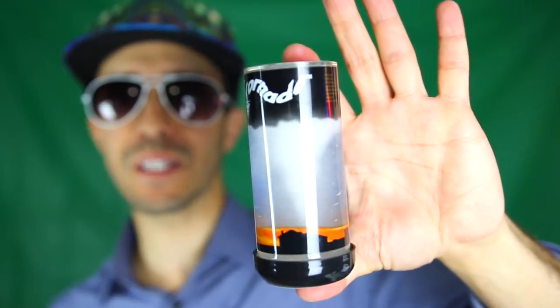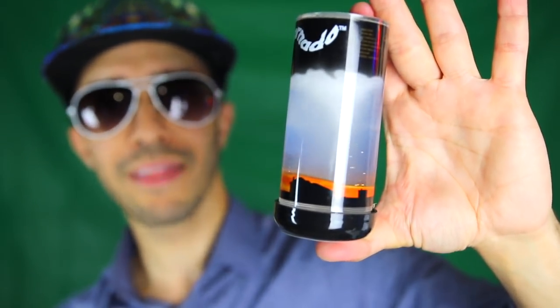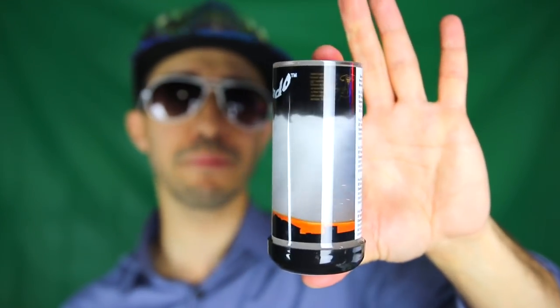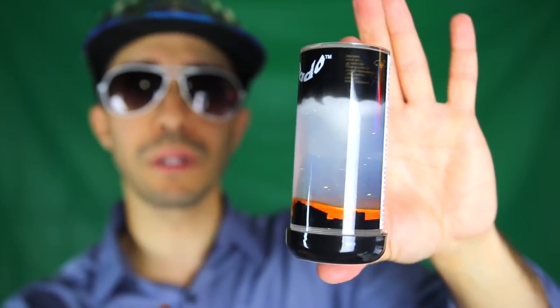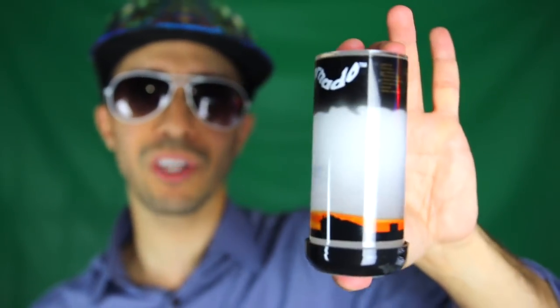All right, now this right here is a pet tornado. You can create a tornado in the palm of your hand just by shaking this little container. I think there's shampoo or some soap in it with a little bit of glitter. You can technically make your own — just get a container, put some glitter, put some dish soap and water, and there you have it, your own tornado tube. Let's give it a good spin.